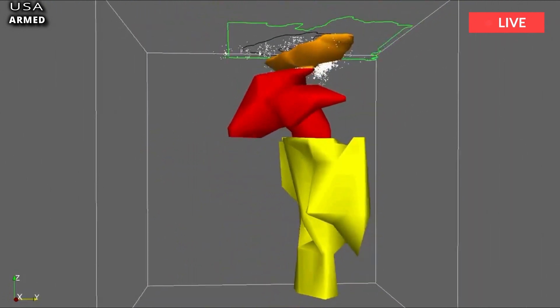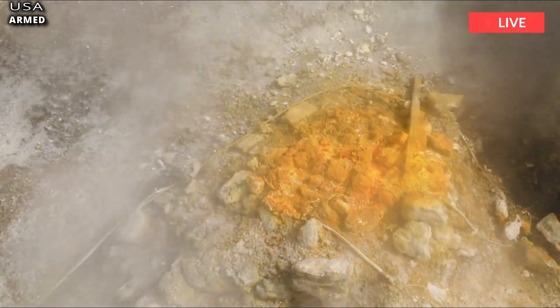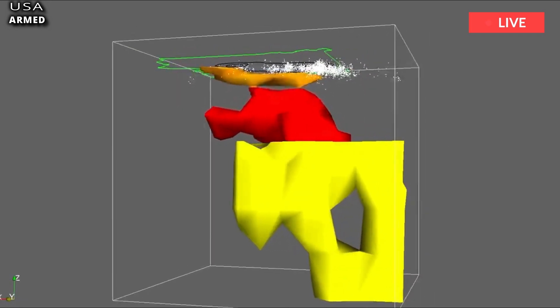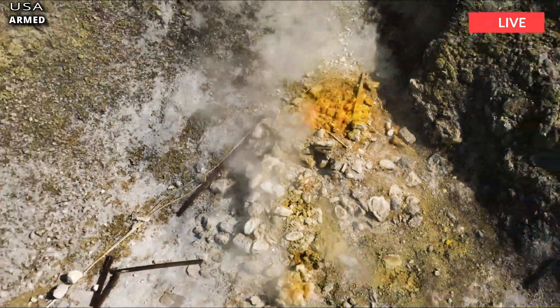Dr. Evans added, 'Think of it this way: you have these old crustal rocks just sitting around for hundreds of millions, perhaps billions of years. They have this boring little existence, and then suddenly somebody puts the heat on under them and they start giving up all their long-held secrets.'